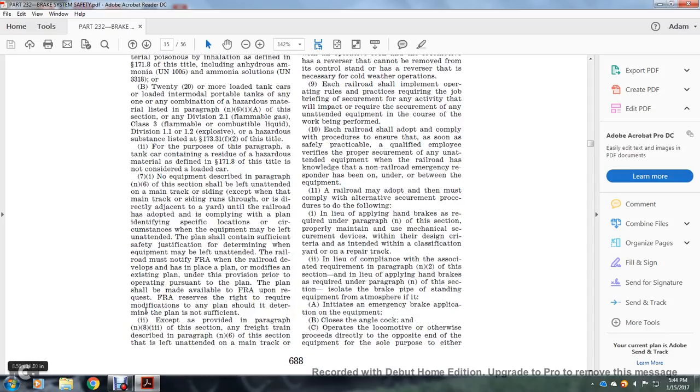Equipment described in paragraph N6 of this section shall not be left unattended on the main track or a siding except for a siding running directly adjacent to the yard, unless the railroad has complied with a written plan identifying specific locations and circumstances when the equipment may be left unattended. The plan shall contain sufficient justification for a determination that equipment may be left unattended. The railroad must notify the FRA when it develops or modifies a plan prior to operating pursuant to the plan. The plan shall be made available to the FRA upon request. The FRA reserves the right to require modifications to the plan if it determines the plan is insufficient.